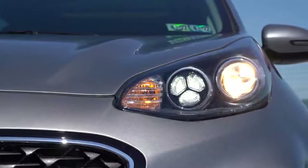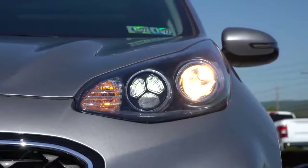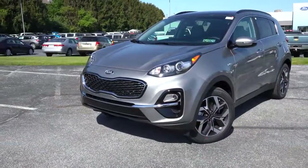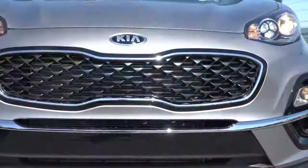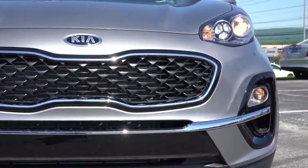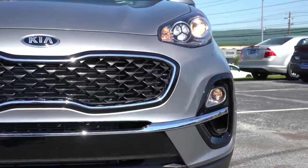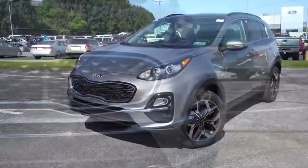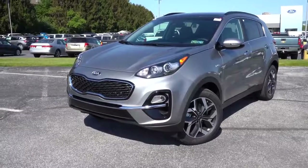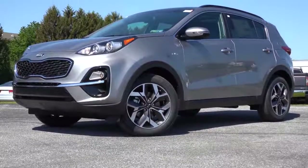Projector-beam halogen headlights come with the LX, Nightfall, and EX trim levels, with an automatic feature so they turn on when it starts to get dark. LED daytime running lights are also standard, and high-beam assist comes standard as well — a feature you don't usually find at this price point. Essentially, when you have your high beams on and a vehicle comes in the opposite direction, Kia will automatically dim down to low beams, and when the vehicle is gone it goes back up to high beam. It is one of those features you really grow to appreciate.